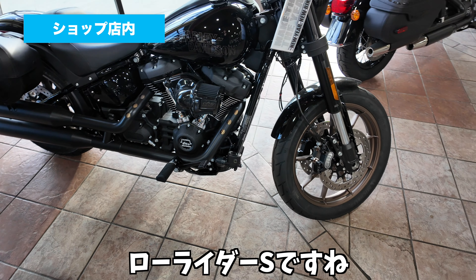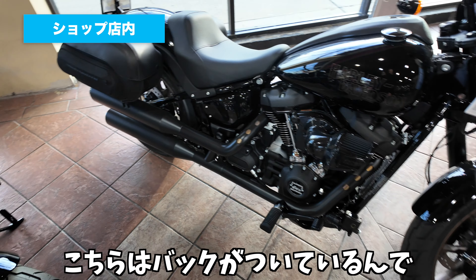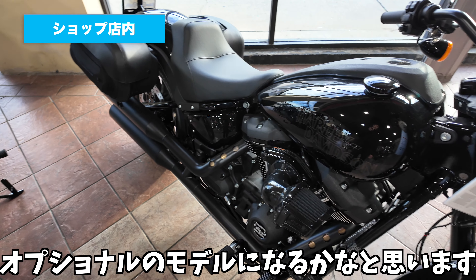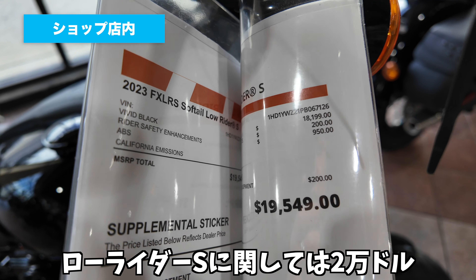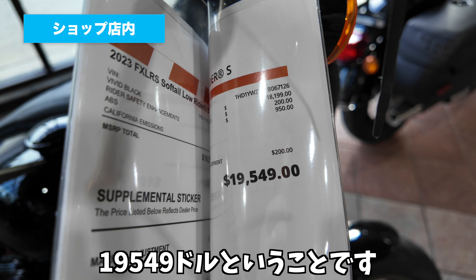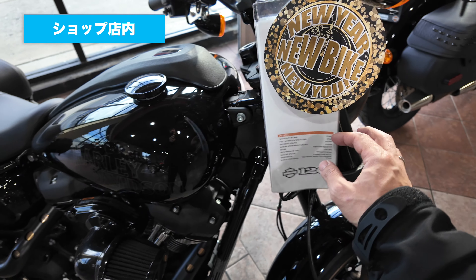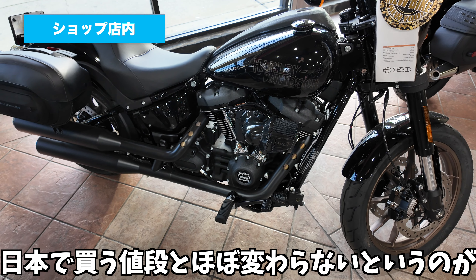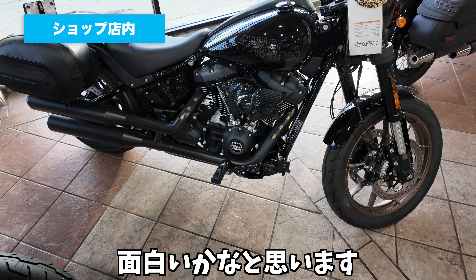こちらはおなじみのローライダーSですね。こちらはバッグが付いているので、オプショナルのモデルになるかなと思います。ローライダーSは2万ドル切ってますね。19,549ドルということで、それでも日本で買う値段とほぼ変わらないっていうのが面白いかなと思います。